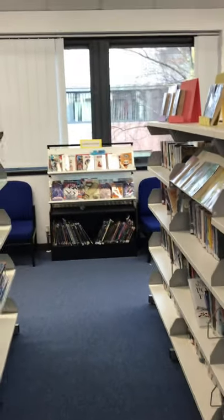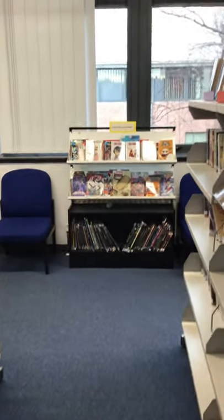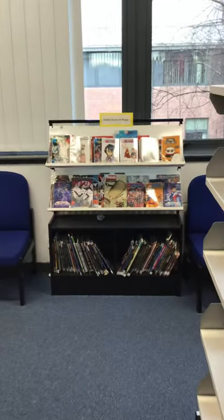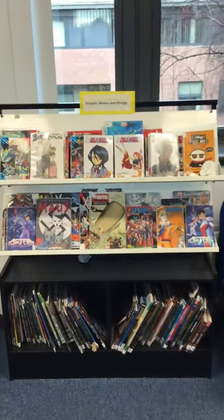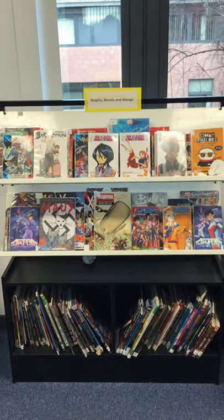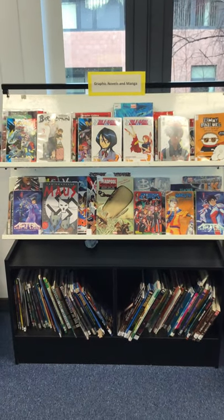Manga books and graphic novels are really popular in Graham High, so we have a special section dedicated to them. So if you like graphic novels and manga, you'll be able to use this section.